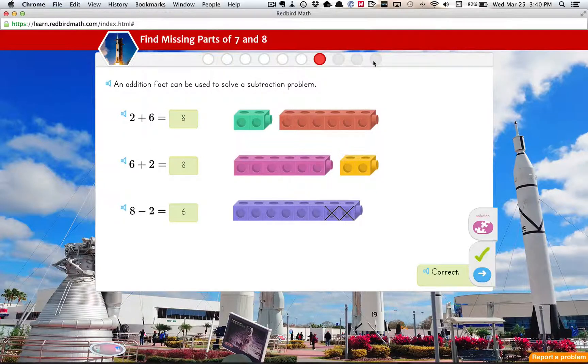So each day you would have about this many questions to go through — about nine questions. The aim is for it to take 15 to 20 minutes per day.